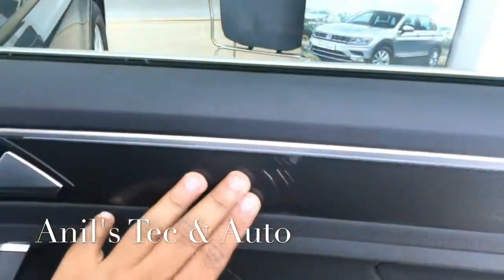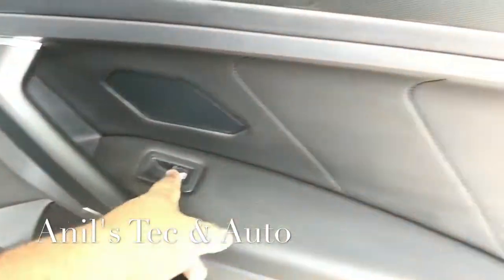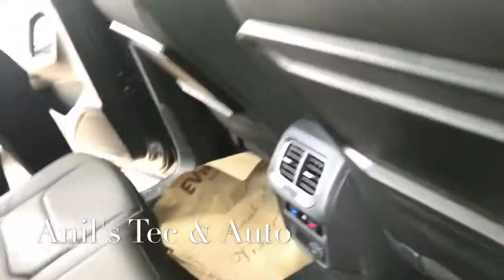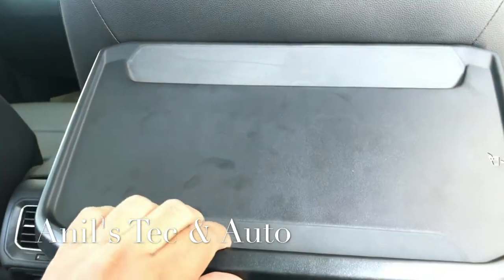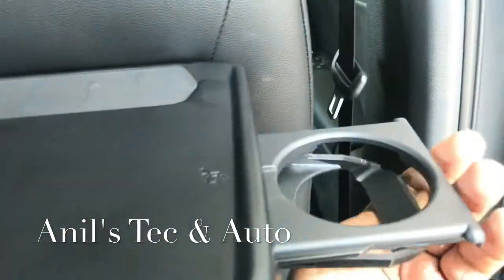The rear doors have nice inserts, a tweeter, power window switches, and an armrest. You get foldable seatback tables which can be used for food or laptops. There is a 12-volt socket conveniently placed for rear passengers, and a map pocket behind the front seats.